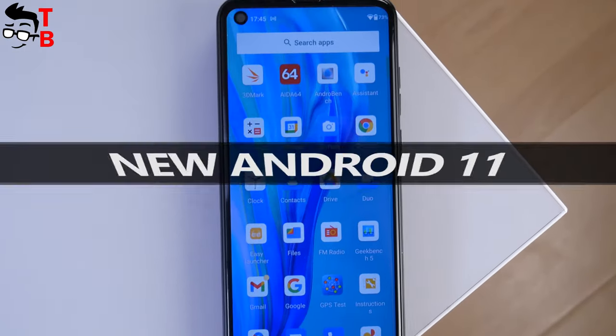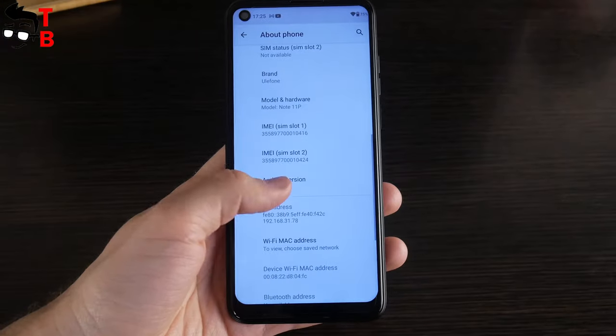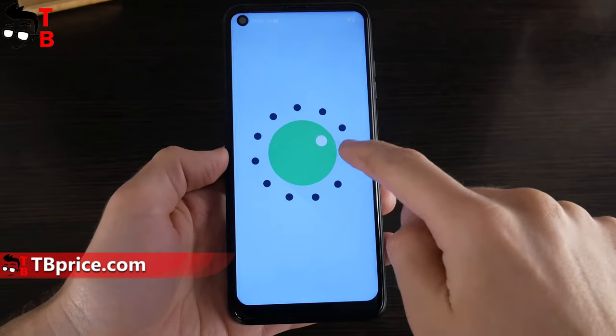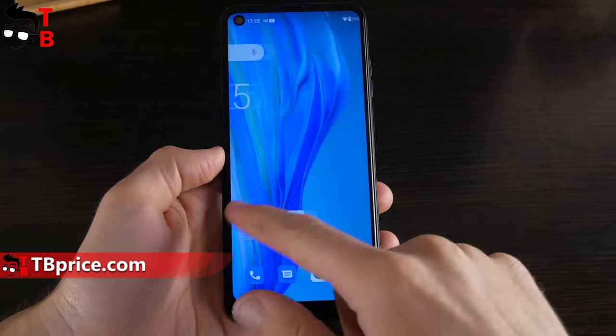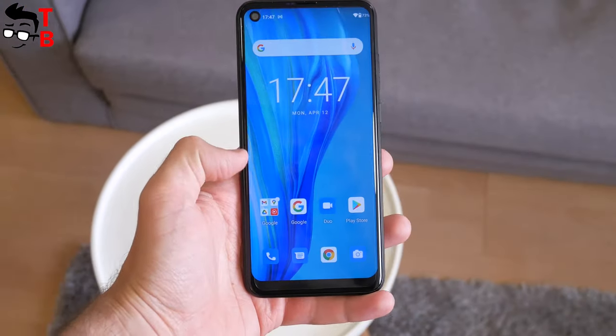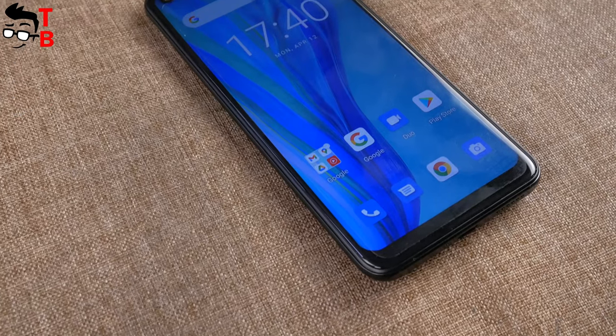The Chinese manufacturer says that Ulefone Note 11p is the first Android 11 ultra-large screen smartphone. Yes, the new phone really runs on the latest Android 11 operating system. The user interface is fast and smooth. However, I didn't notice any new functions or big differences compared to Android 10. Maybe you know — let us know in the comments below.